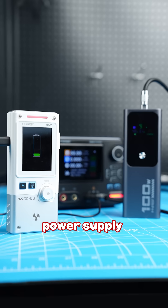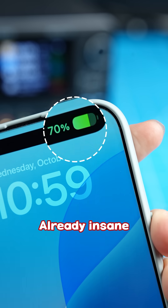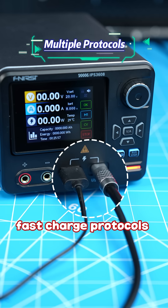No way! A regulated power supply can do this? It can charge your phone directly. Already insane, right? And it even supports most of the fast charge protocols on the market.